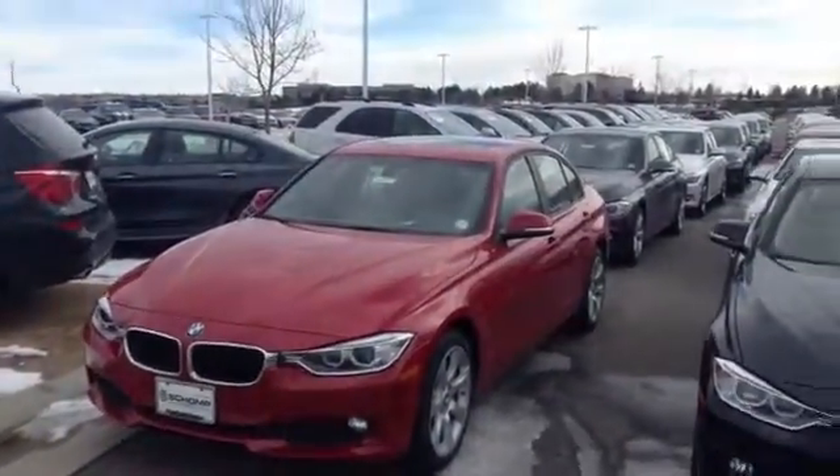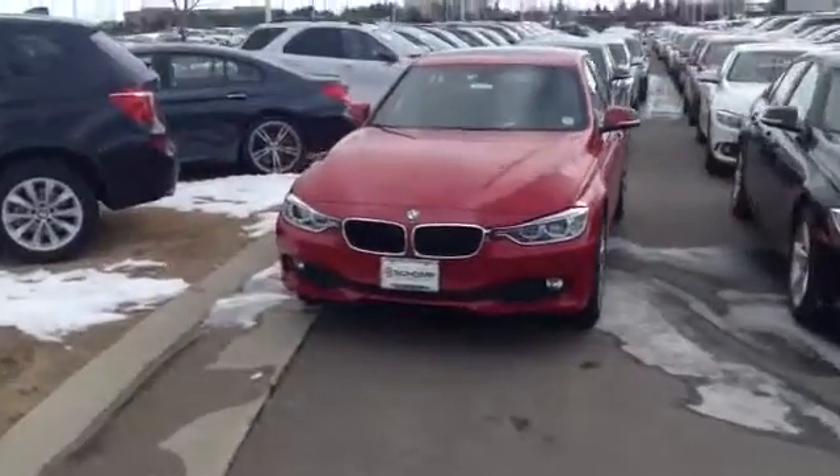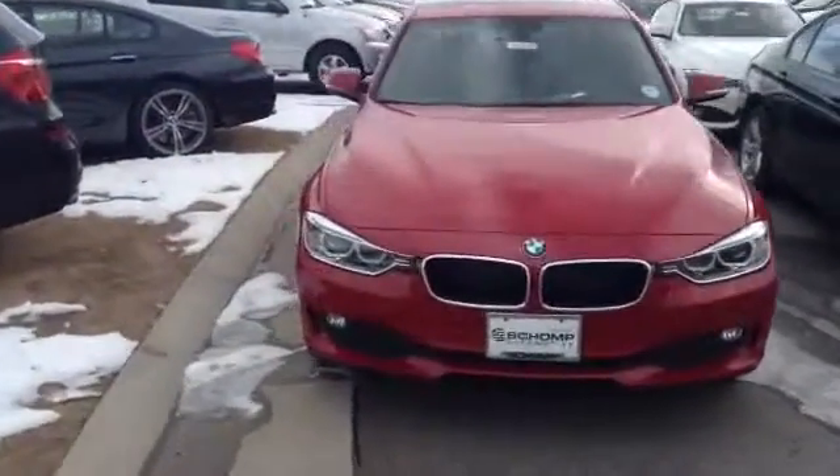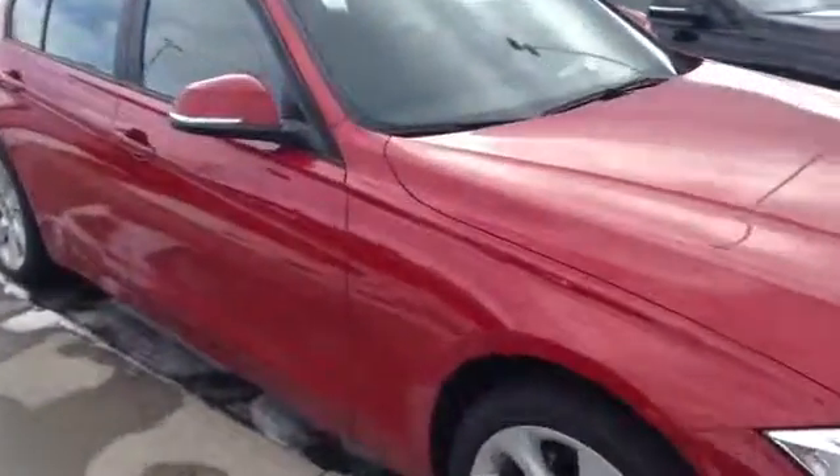Hey Michelle, this is Tyler Woodward from Shamp BMW. I sent over a quick video of the car you inquired about, this Melbourne Red 320. We have a huge selection of these 320s and great specials on them right now.